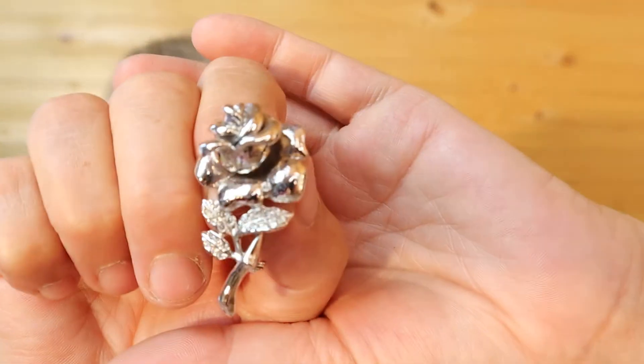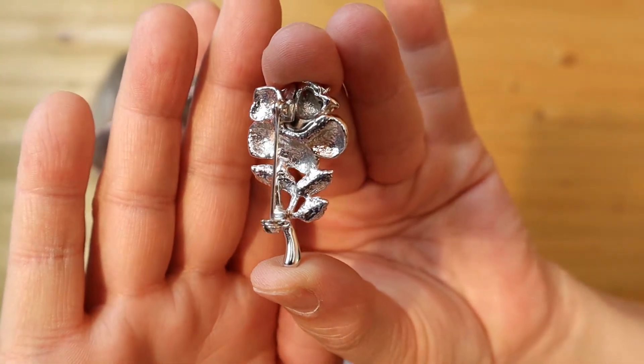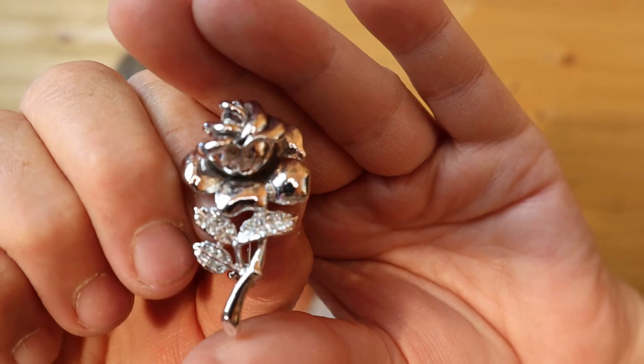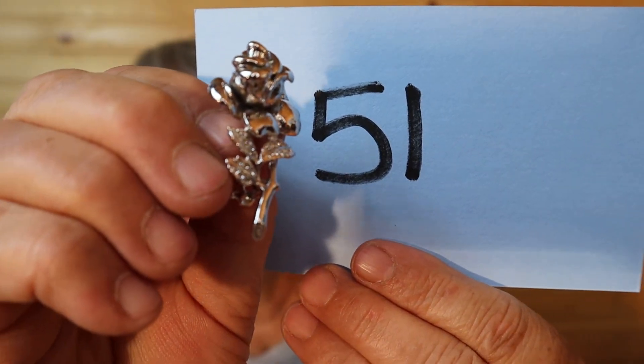This one is a rose, good weight to it — it is silver tone. This one is $15, number 51.